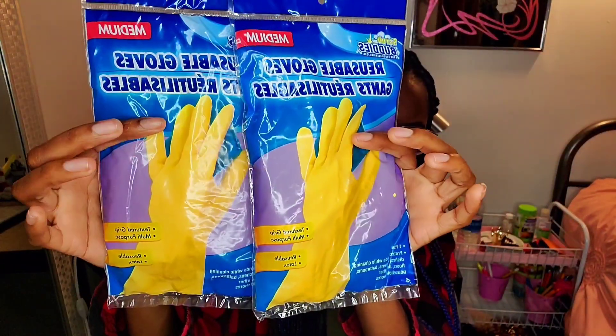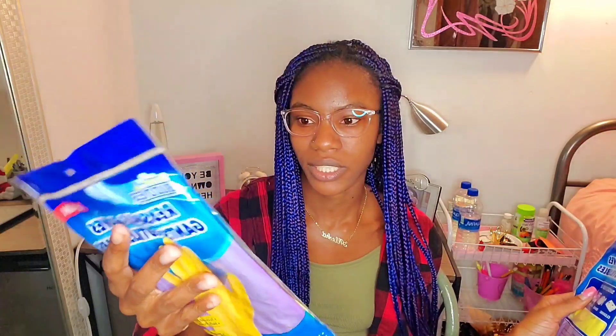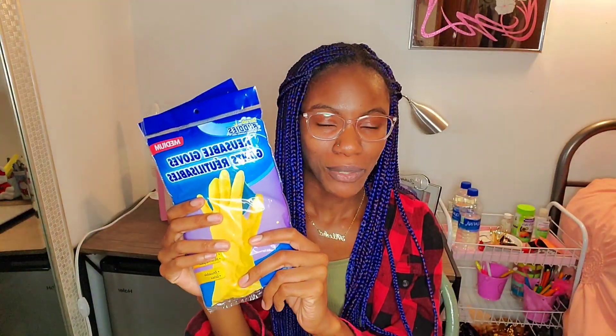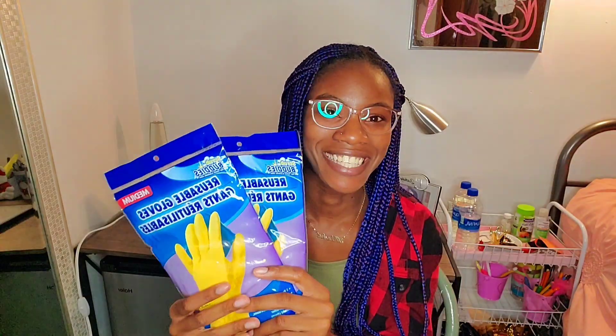I've never seen these in Dollar Tree before — they are cleaning gloves. It's like one pair for a dollar. You can use them to clean dishes, or if you're mopping the floors and the mop doesn't have something to wring it out, you're not touching it with your bare hands. Gloves are definitely necessary — I will buy a thousand of these. A dollar each.